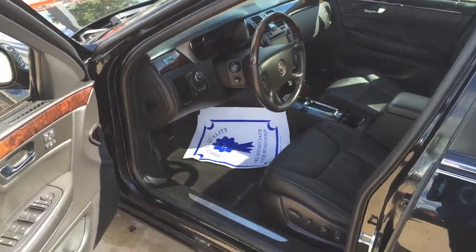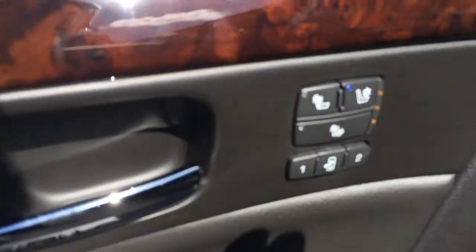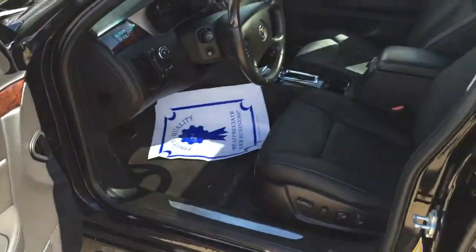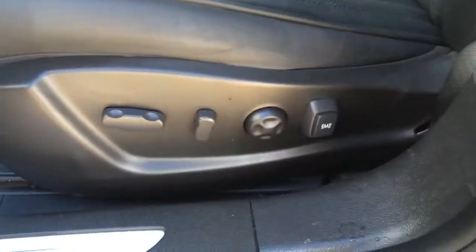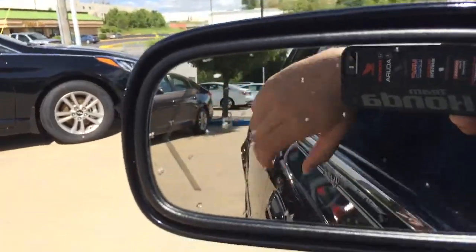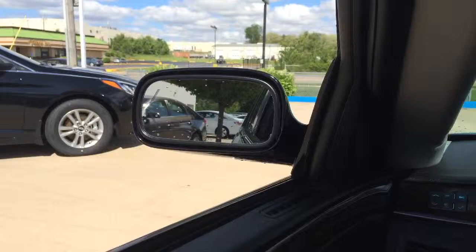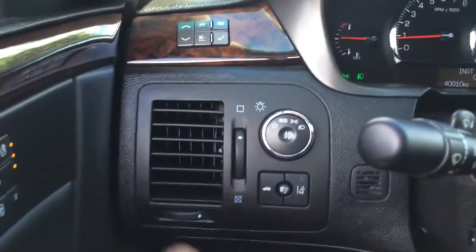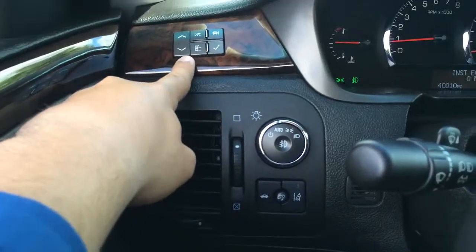Coming into the car, it's nothing short of luxury, Jeff. Heated and cooled memory leather seats. Power windows and locks. Tilt wheel, of course. Full power seat with massage feature, which is pretty cool. And then on the mirror here — you have the blind spot monitoring. So if somebody is over in your blind spot, that's going to light up on either side to let you know that somebody is over there.